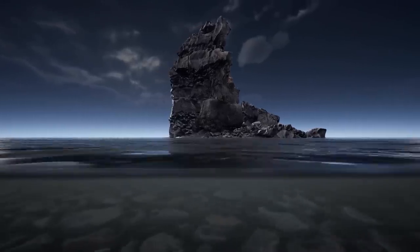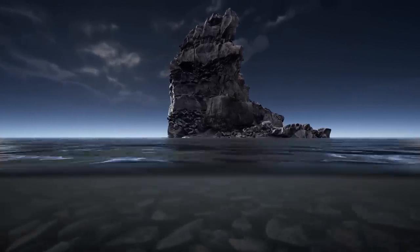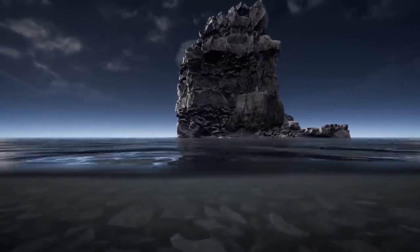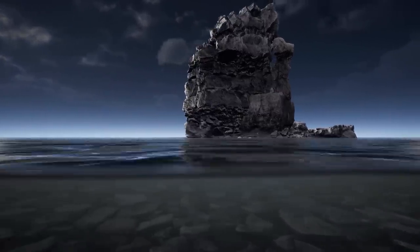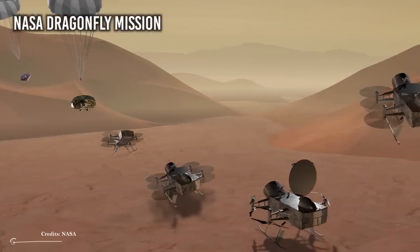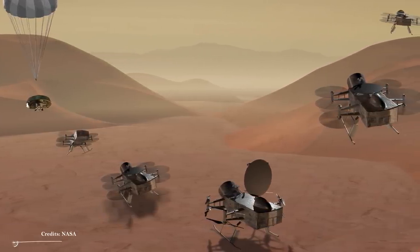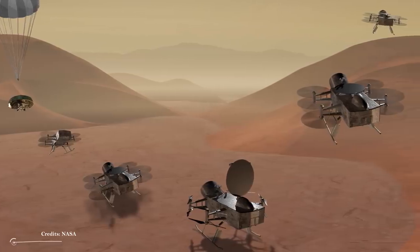Nowadays, it is believed that about 100 km below the surface there is an internal ocean of liquid water — very salty and mixed with ammonia — up to 200 km deep. The upcoming NASA Dragonfly mission, which should be launched in 2027, will surely give us a confirmation or denial of these hypotheses.